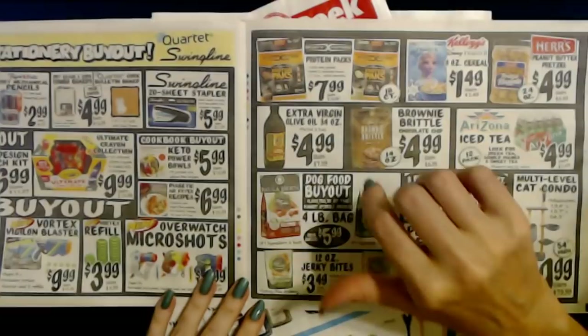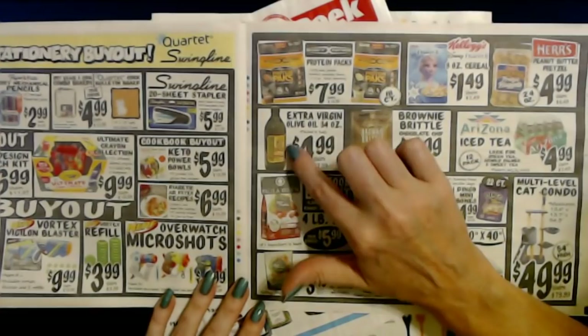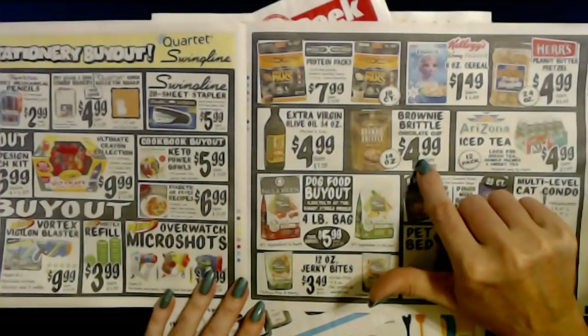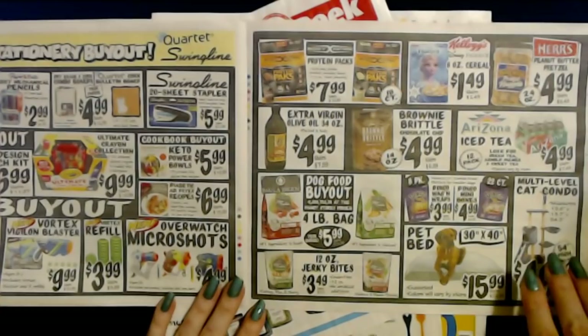You can also get extra virgin olive oil — a 34-ounce bottle packed in Italy for only $4.99. They always have tons of olive oil, though some of it looks a little suspicious. You can even get brownie brittle — chocolate chip-flavored — a 14-ounce bag for only $4.99. And they have Frosted Flake cereal from Kellogg's, an 8-ounce box for only $1.49.